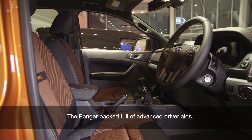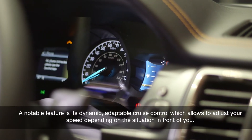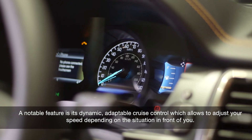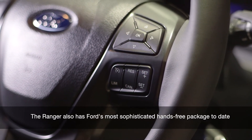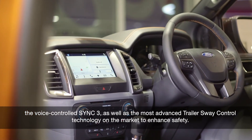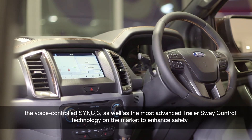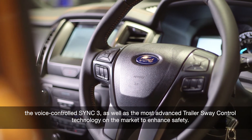The Ranger is packed full of advanced driver aids. A notable feature is its dynamic, adaptable cruise control, which allows you to adjust your speed depending on the situation in front of you. The Ranger also has Ford's most sophisticated hands-free package to date — the voice-controlled SYNC 3 — as well as the most advanced trailer sway control technology on the market to enhance safety.